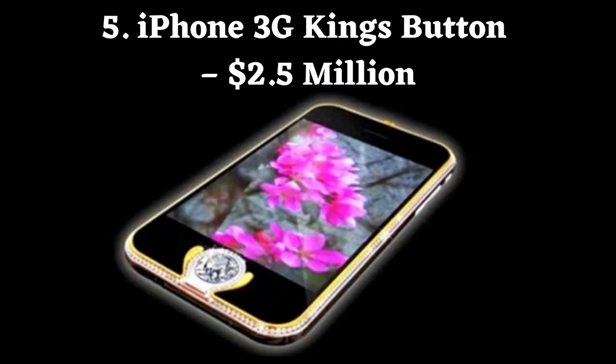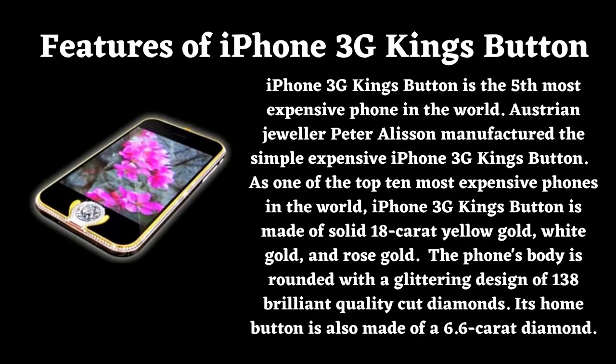Number 5: iPhone 3G King's Button. Price: $2.5 million. iPhone 3G King's Button is the 5th most expensive phone in the world. Austrian jeweler Peter Allison manufactured this phone. It is made of solid 18 carat yellow gold, white gold, and rose gold. The phone's body is rounded with a glittering design of 138 brilliant quality cut diamonds, and its home button is also made of a 6.6 carat diamond.